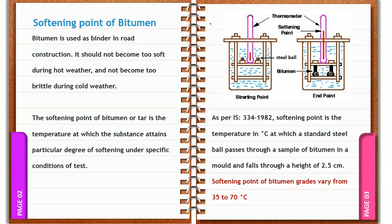The temperature when the steel ball touches the bottom plate is taken as the softening point of bitumen. On average, the softening point of bitumen grades varies from 35 degree Celsius to 70 degree Celsius.